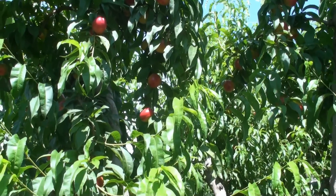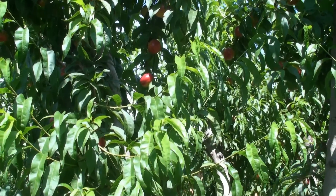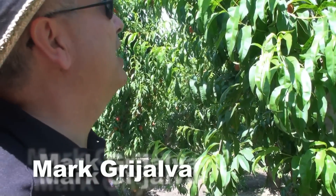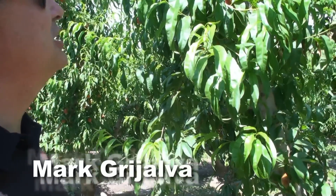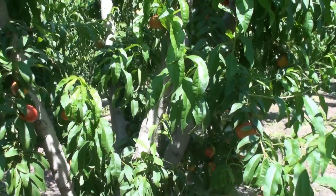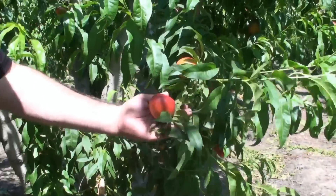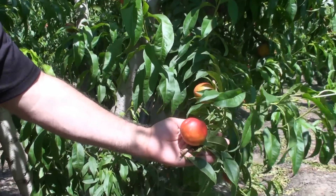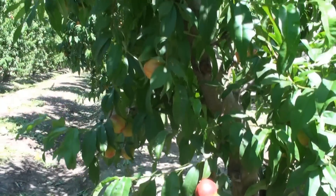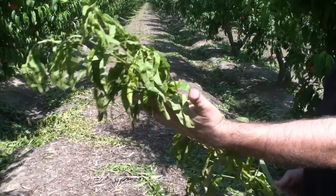We're in a Z Fire nectarine orchard this afternoon looking at the color. It's almost ready — we're looking to harvest sometime at the end of next week. The Z Fire is the first nectarine that's really going to have the size that our customers are really going to like.